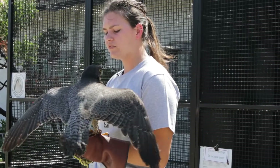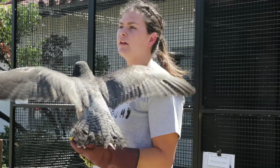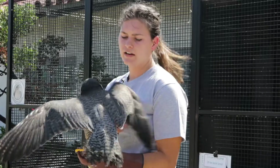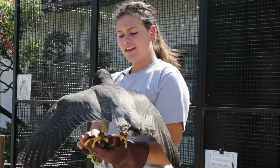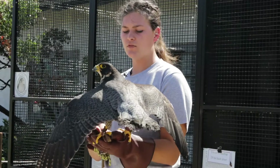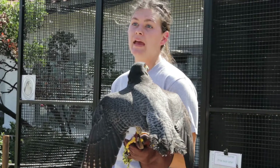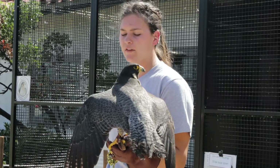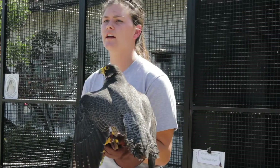When Celerity was found in the wild, the only way we could determine her sex — other than doing DNA testing, which isn't really necessary — is by her weight. Based on her weight, she falls within the parameters of a female. However, she could be just a really big male, and there's no way of being 100% sure without testing her DNA, but that's just not really necessary for our purposes.